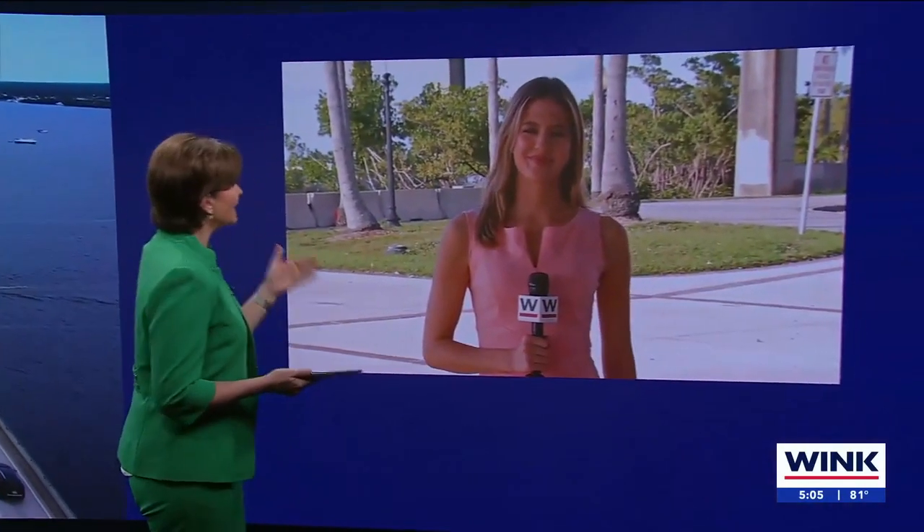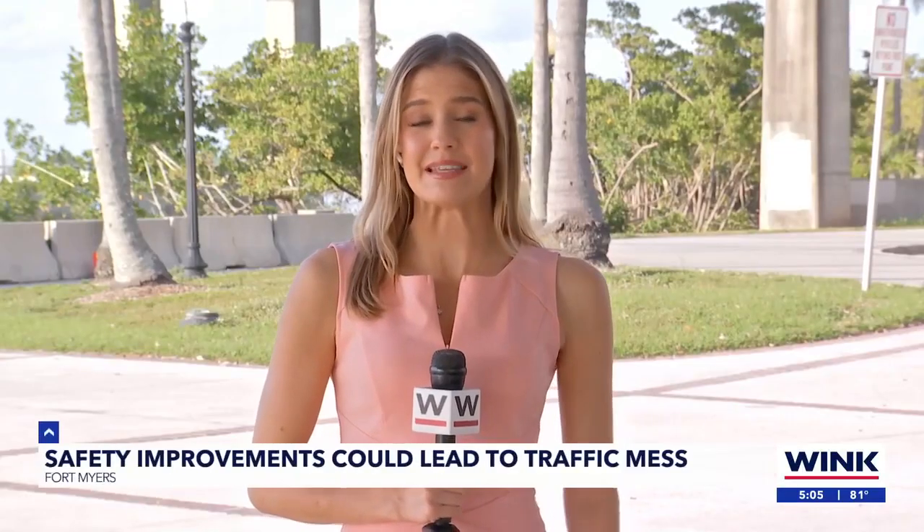Wink News reporter Liz Byrow joins us live from the base of the bridge. This should improve safety, but what about if you're a commuter and you're driving there? That's going to mean extended lane closure and traffic.